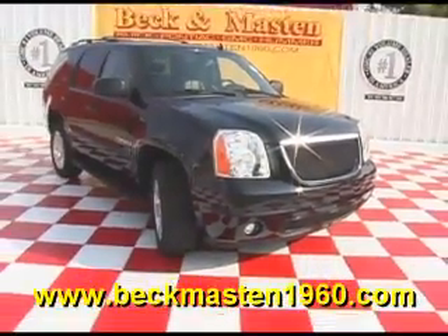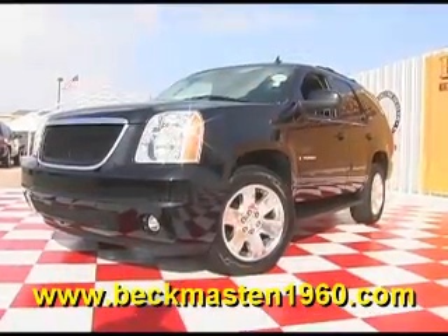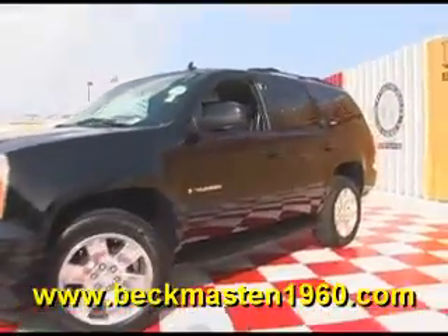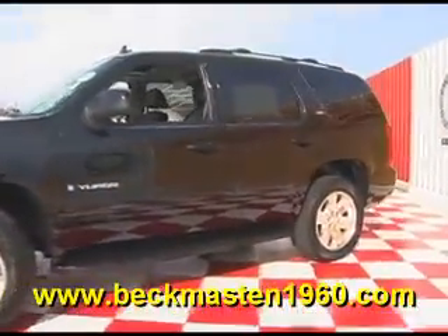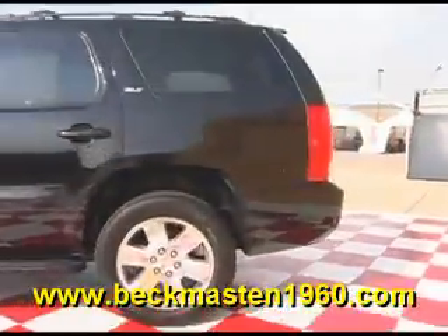Beckett Maston 1960 proudly presents this real nice 2008 GMC Yukon SLT. This black Yukon is in outstanding condition and runs like a champ.